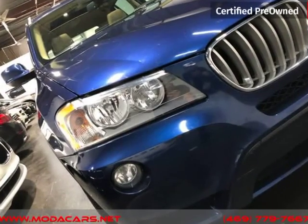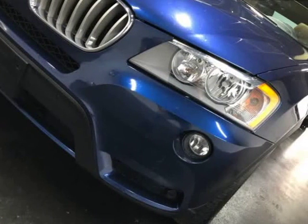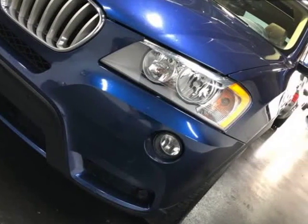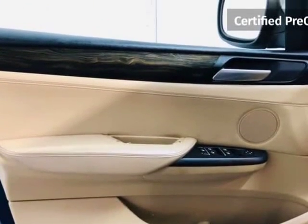We do offer guaranteed credit approval as long as you have the following: Driver's License, Identification Card, Passport or Matricula, Proof of Income — Pay Stub, Bank Statements, or Job Letterhead — and Proof of Residence such as a Gas Bill, Water Bill, Electric Bill, etc.